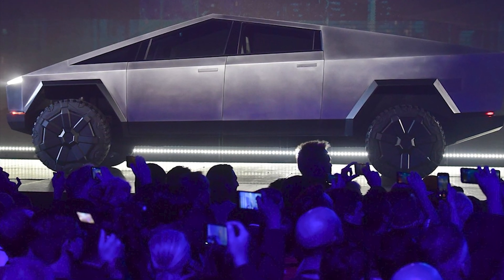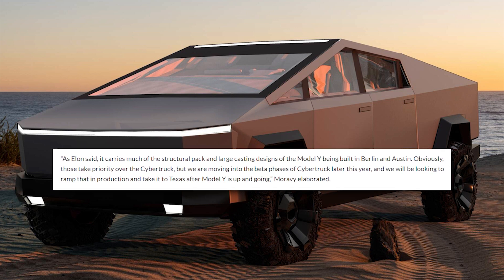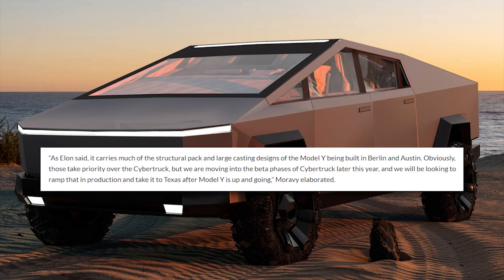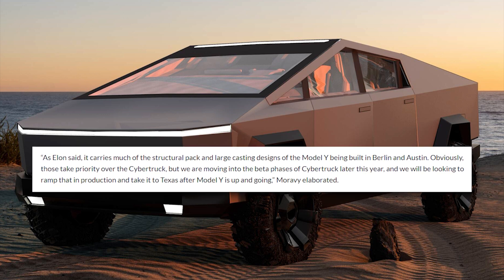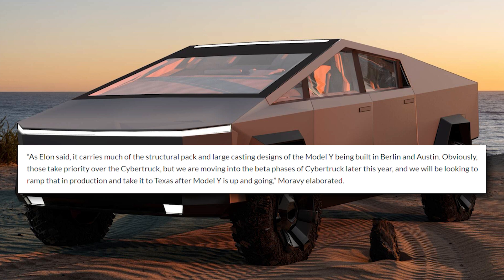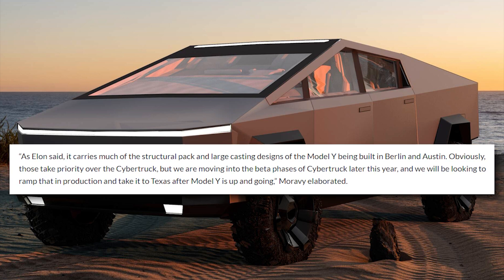Moravi also said: 'As Elon said, it carries much of the structural pack and large casting designs of the Model Y being built in Berlin and Austin. Obviously those take priority over the Cybertruck. But we are moving into the beta phases of Cybertruck later this year, and we will be looking to ramp that in production and take it to Texas after Model Y is up and going.'